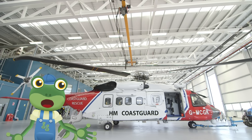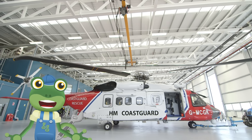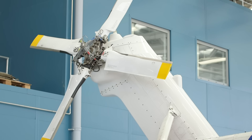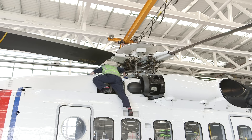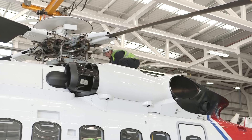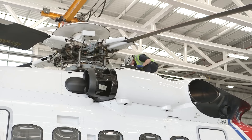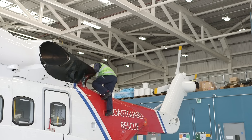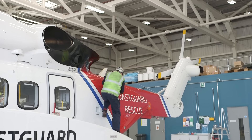Back at base, the engineers are always on hand to make sure the helicopters are in the best working order and ready to fly. Safety is the most important thing and these engineers are the best in the business! It's a real team effort keeping these amazing helicopters flying and rescuing people in need.